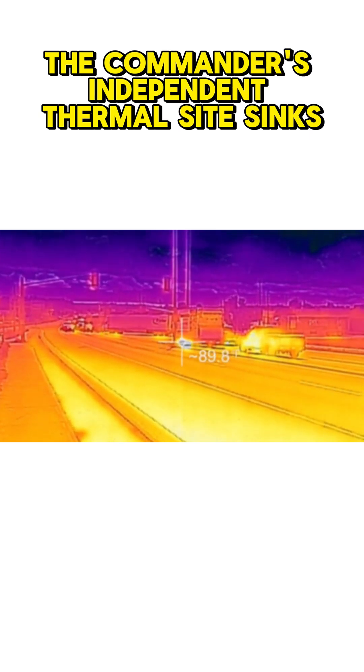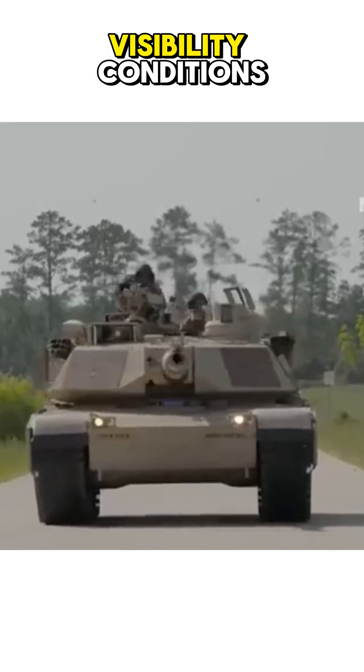The commander's independent thermal sights sync with the gunner's optics, enabling rapid target acquisition even in low-visibility conditions.